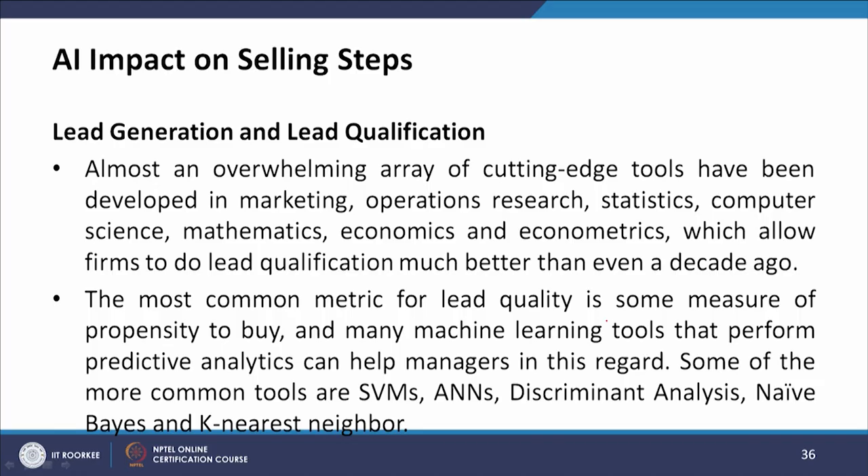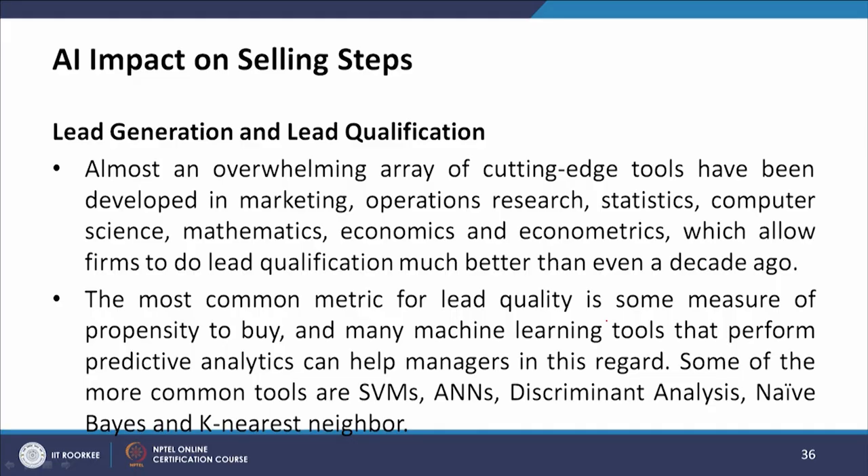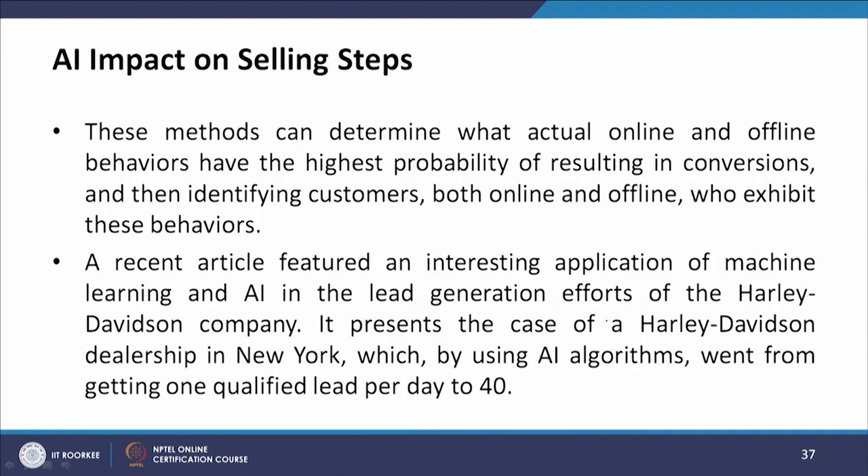The next aspect of prospecting is lead generation and lead qualification. An overwhelming array of cutting-edge tools from marketing, operational research, statistics, computer science, mathematics, economics, and econometrics now allow firms to do lead qualification much better than even a decade ago. The most common metric for lead quality is some measure of propensity to buy, and many machine learning tools that perform predictive analytics can help — including SVM, ANN, discriminant analysis, naive Bayes, and K-nearest neighbor — to determine which behaviors have the highest probability of resulting in conversions.